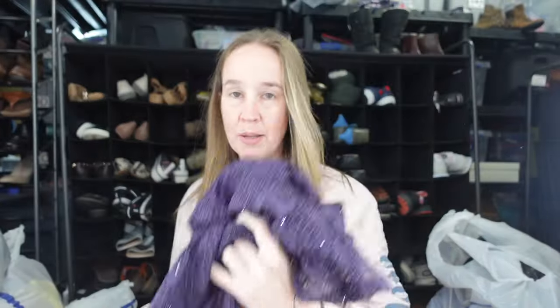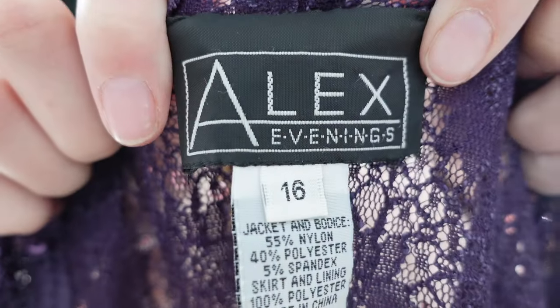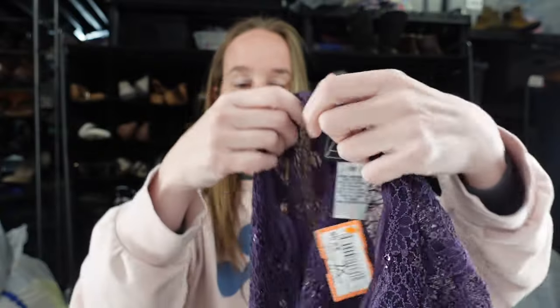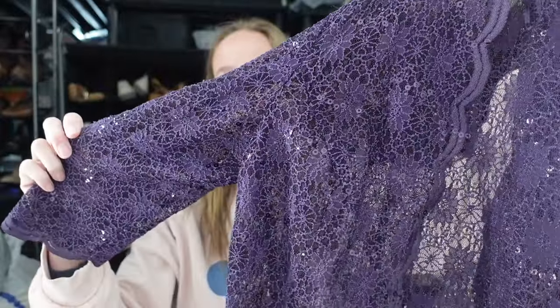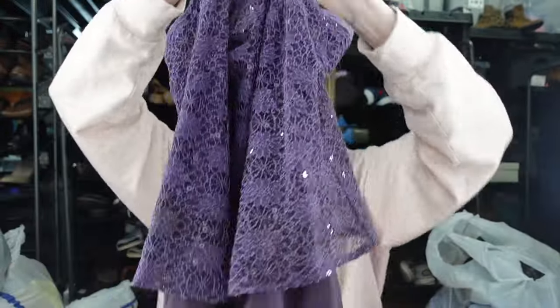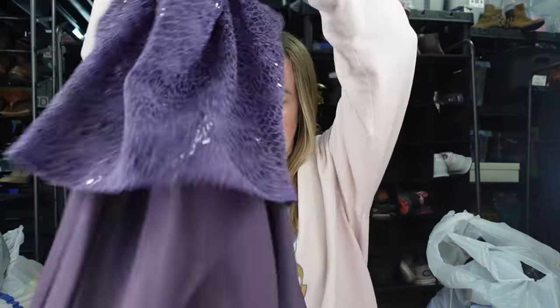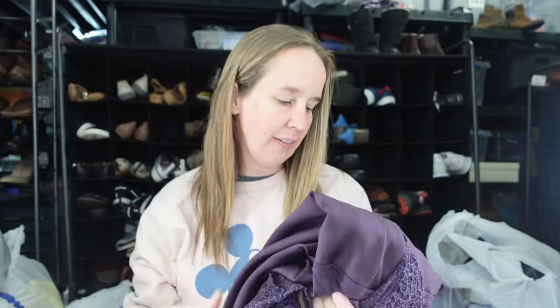I got this Alex Evenings dress set. This does well around wedding season because a lot of mothers of the bride wear these. Here's the tag — Alex Evenings. It does a little better in larger sizes, and this one's a size 16. It has a lace metallic jacket and then a sleeveless purple lace and satiny long formal dress underneath. I think I sold one recently for $45 to $50, and I've sold a couple new-with-tags for closer to $100.